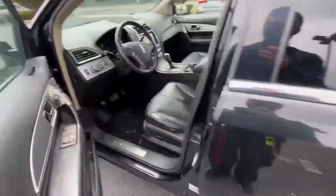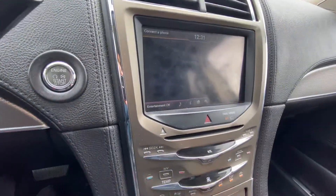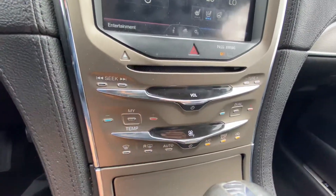On the inside, 217,000 miles. It has a touchscreen radio right there, along with a backup camera as well. There's the controls for the climate control.